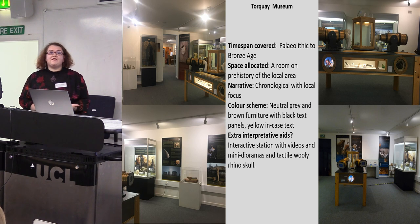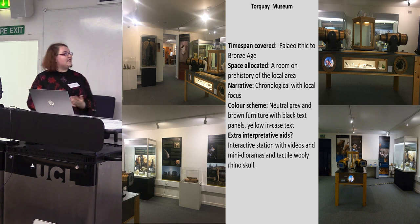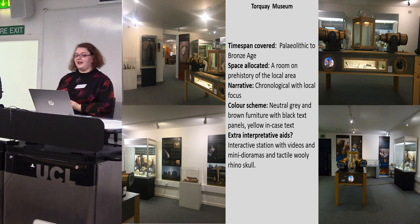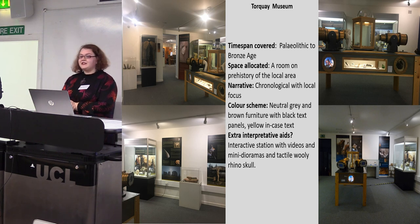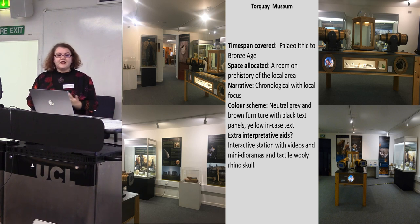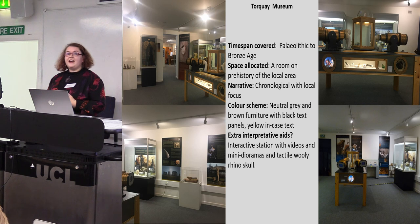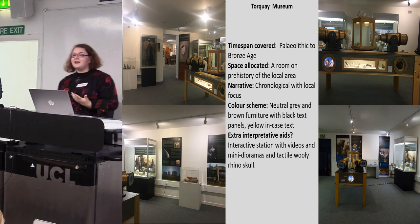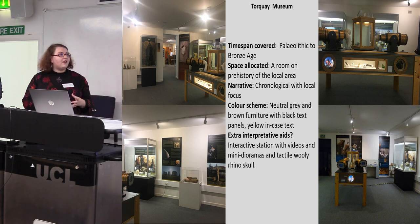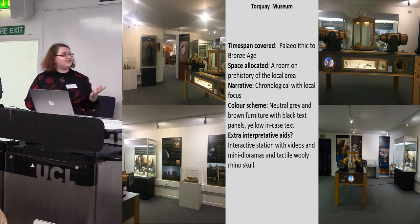At Torquay Museum the time period covered is Palaeolithic to the Bronze Age, but the majority of the displays are Palaeolithic because it's primarily presenting material from the nearby site of Kent's Cavern. Prehistory gets its very own room called the Ancestors Gallery, and the narrative is chronological with a local focus. The colour scheme is quite neutral — lots of light brown and grey — and the text panels are predominantly black with vibrant text of yellow and blue. For extra interpretation there's an interactive station in the middle with a rotating display case, binoculars to look into, mini dioramas to discover, videos, and a tactile woolly rhino skull that visitors can actually touch.